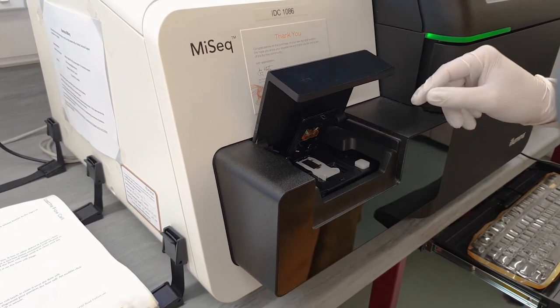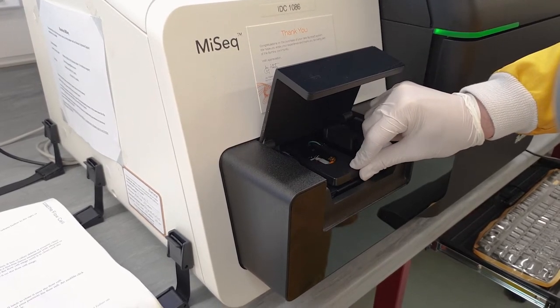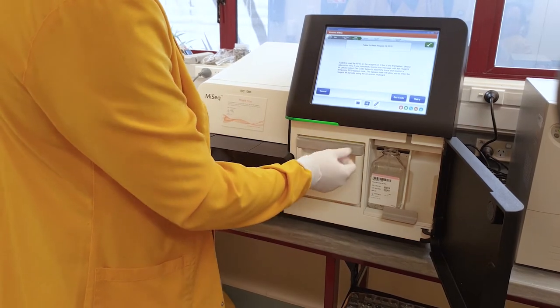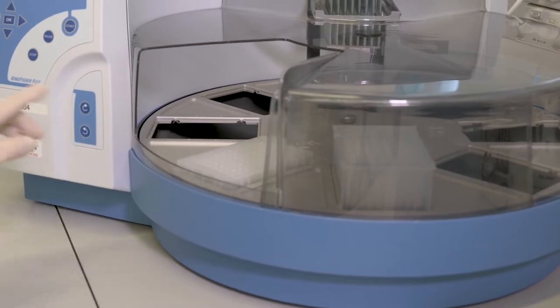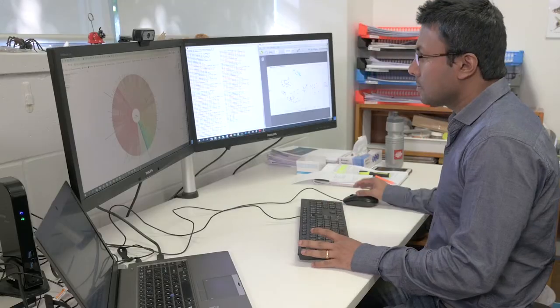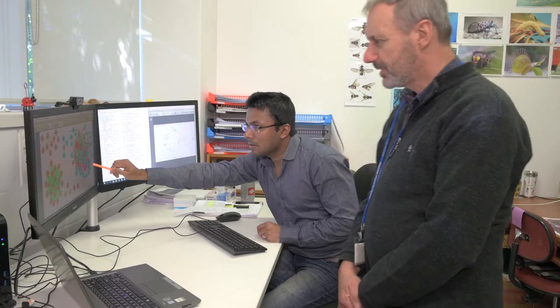High-throughput sequencing is an advanced molecular diagnostic tool. We're investigating using genetic markers that will allow us to trace where in the world a stink bug may have come from. The genetic material is extracted from the bug, then it goes through a process that reveals its genomic sequence. This is what the scientists use to unravel the hidden genetic information from the BMSB.